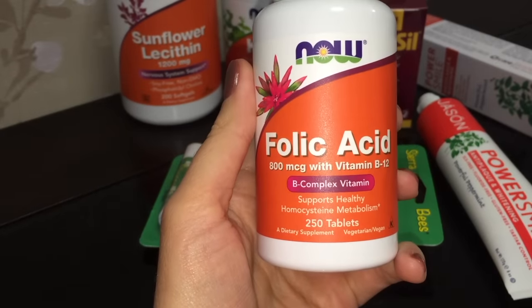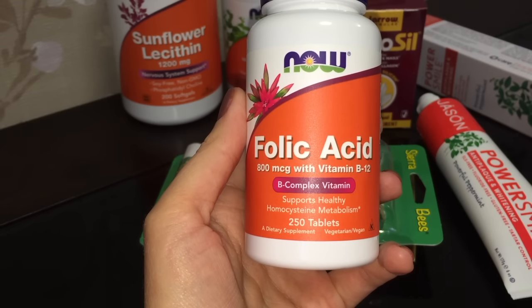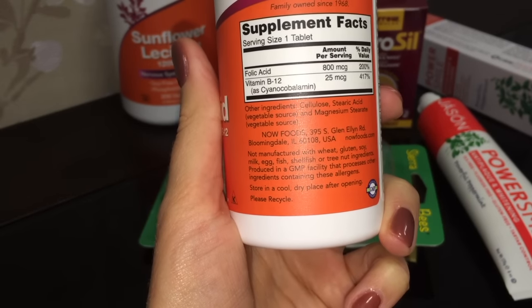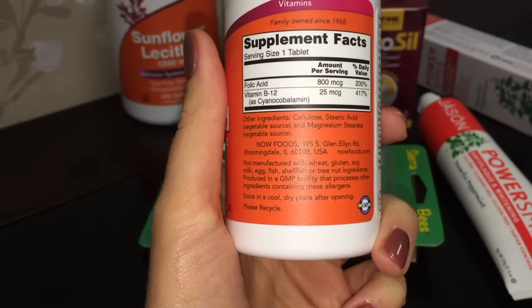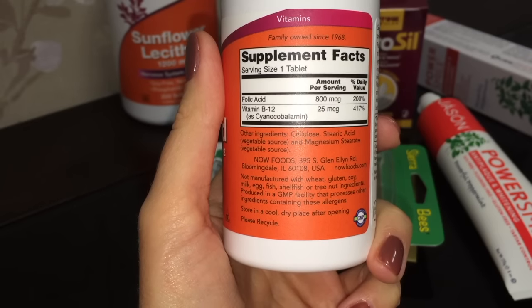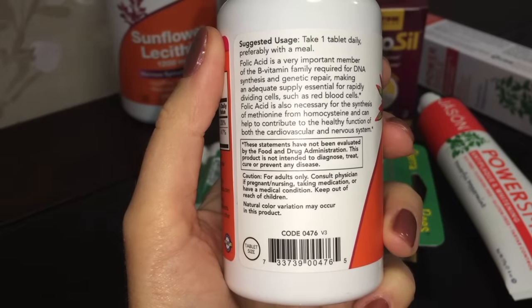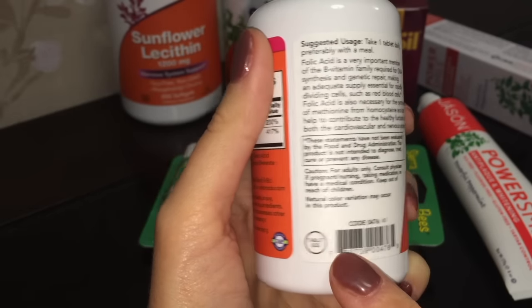Фолиевая кислота с витамином В12 — решила заказать данную пищевую добавку, так как фолиевая кислота — очень важный элемент витаминов группы В. Как вы знаете, её часто назначают беременным, так как данный витамин отвечает за синтез ДНК и восстановление генетических повреждений, способствует быстрому обновлению и восстановлению красных кровяных телец в крови. Здесь достаточно одной таблетки в день, 250 таблеток — хватит надолго.